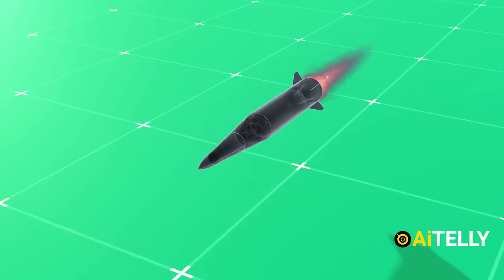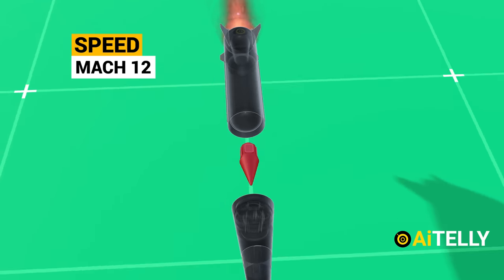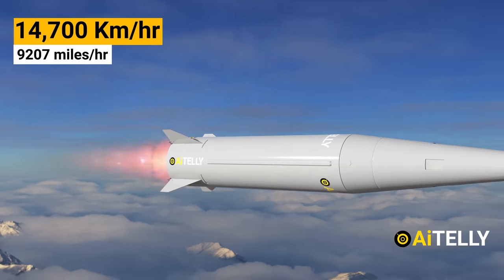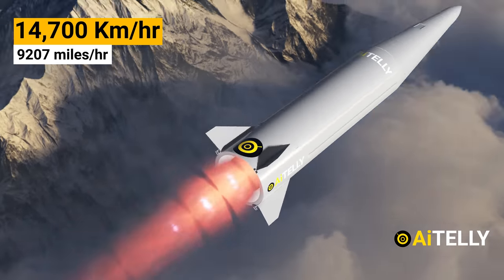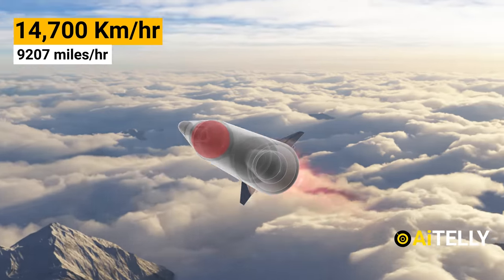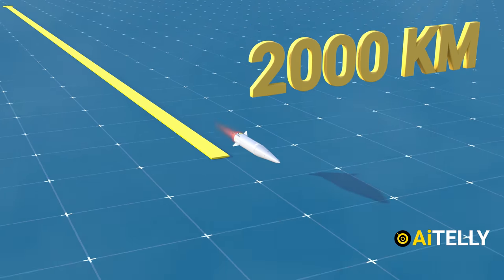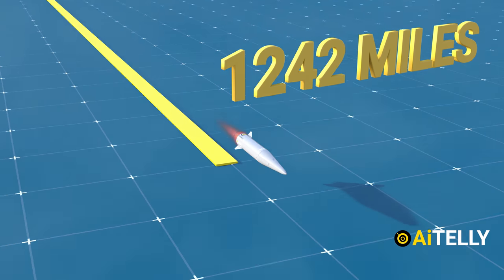All this engineering helps the missile reach an astonishing terminal speed of Mach 12, which is around 14,700 kilometers per hour or 9,207 miles per hour. It was reported to have a range of 2,000 kilometers or 1,242 miles.